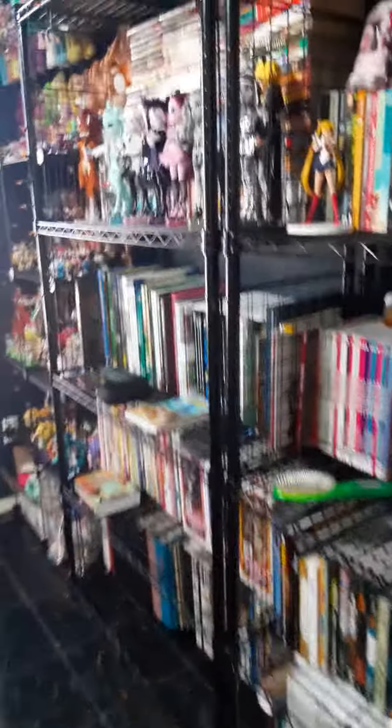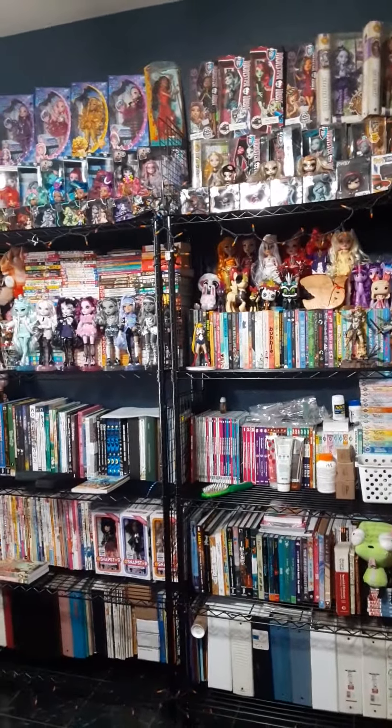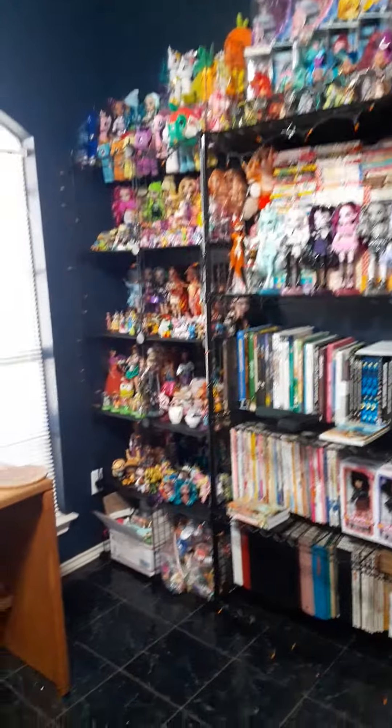Hey everyone, just doing a quick video update. If you want to see my new office, I have a massive collection of all the stuff that I've collected over the years.